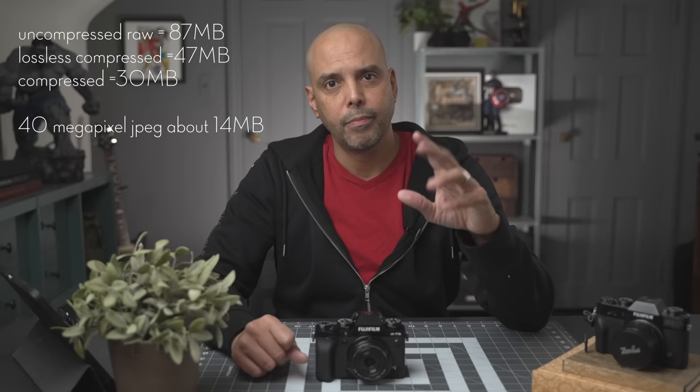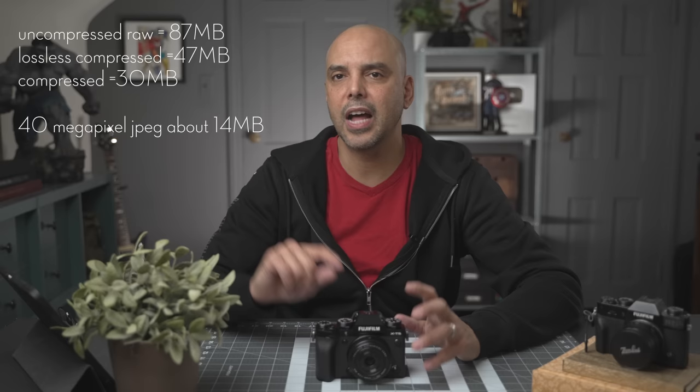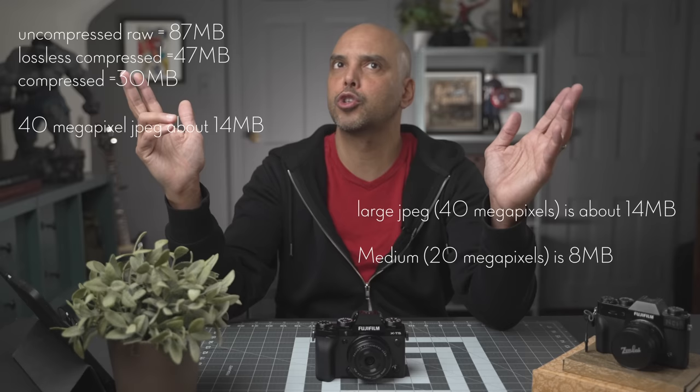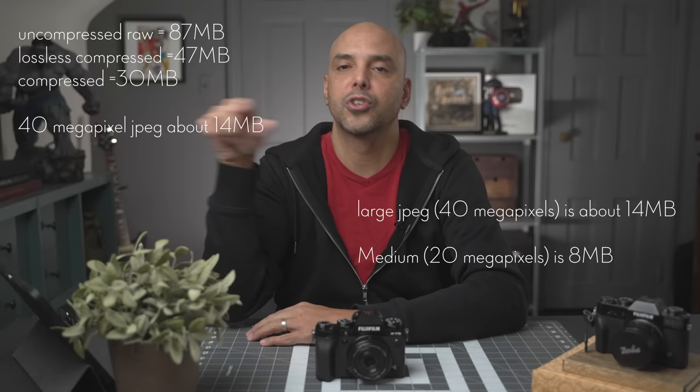The good thing is if you want to shoot smaller files, Fujifilm does have compressed options, but they're still pretty large in megabytes. You can also shoot smaller JPEGs, so if you don't want a file that's 7,000 pixels across, you can shoot smaller JPEGs which are easier to transfer to your phone and move around.